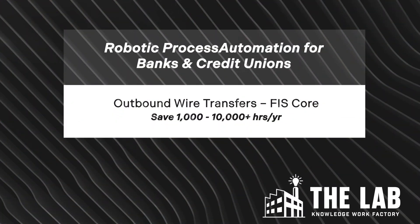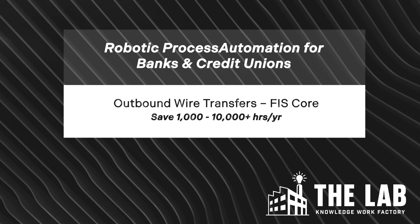Depending on the size of your organization, this automation can save you anywhere from 1,000 to over 10,000 hours of difficult and tedious labor year after year.